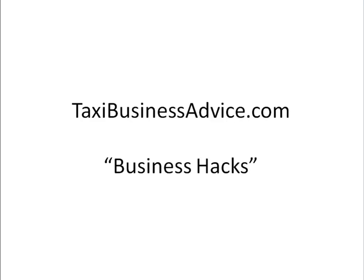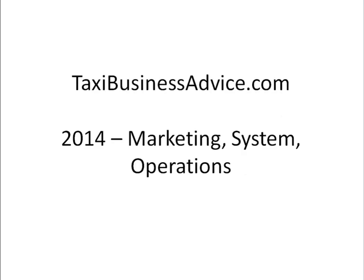This is Tom Terrence with Taxi Business Advice and this video is going to be about business hacks. And if you have been following my website and my e-zine for a while, you know that I've spent pretty much all of 2014 focusing on marketing, focusing on systems, focusing on operations and working personally with a lot of successful taxi business owners from all around the world. You can go to my website www.taxibusinessadvice.com and check the success stories section to see how I'm doing in that regard.